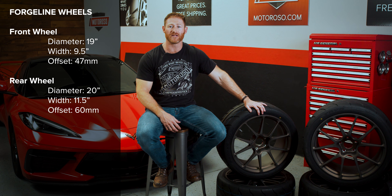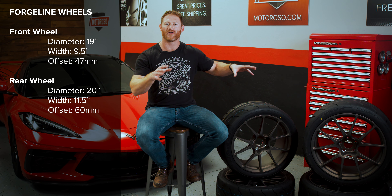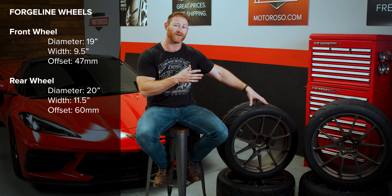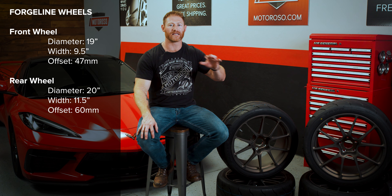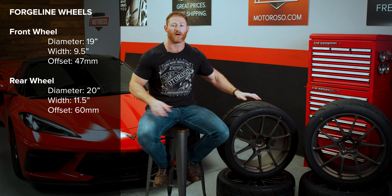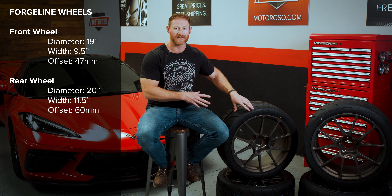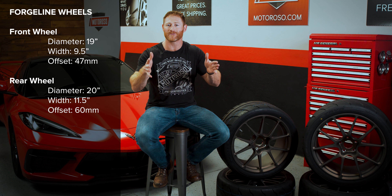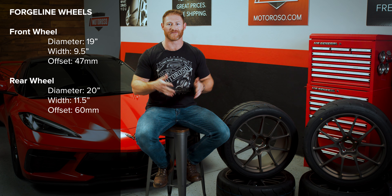It's a 19-inch front just like stock and a 20-inch rear, but we went to a 9.5-inch wide front which allowed us to go from a 225 to a 265 wide tire, and it's an 11.5-inch wide rear allowing us to go up from the 305 rear to a 325 rear tire — which is exactly what we have on the car now. So we've got an apples-to-apples comparison on the tires. It's also a 60 offset in the rear and a 47 offset in the front.